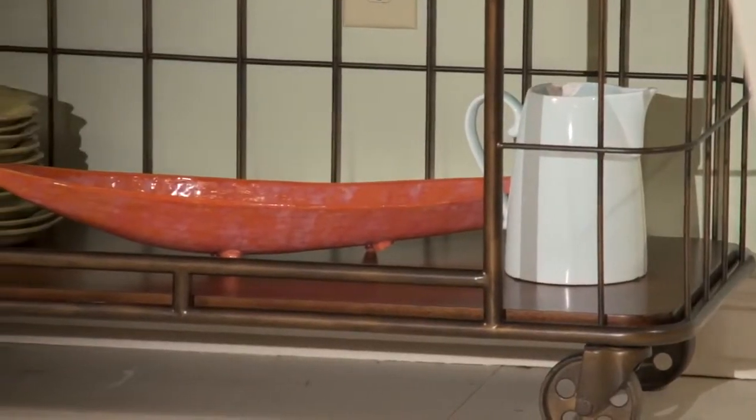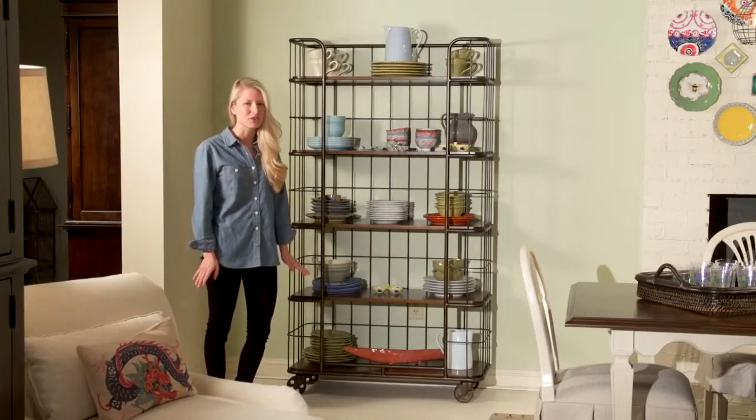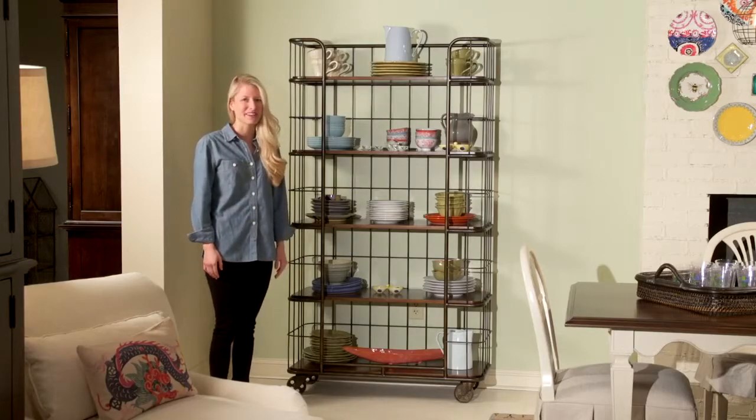The bakery rack even has industrial casters for easy movability and is perfect for all of your go-to items in the kitchen. You're sure to enjoy this piece.